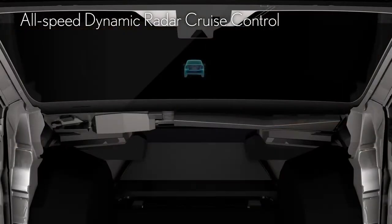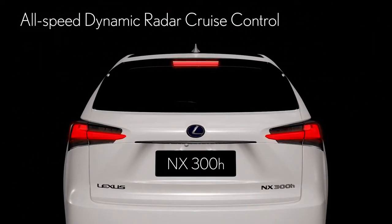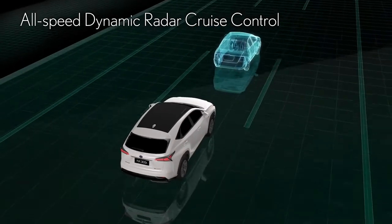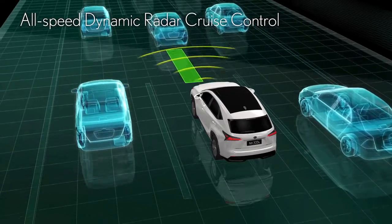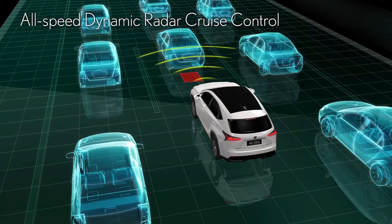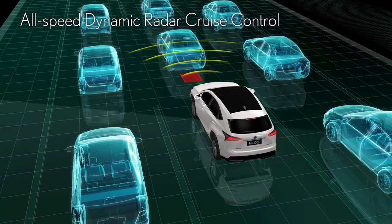The NX is the first in its class to feature all-speed dynamic radar cruise control. A preferred upper speed limit can be set, and it matches the speed of the car ahead while maintaining a set distance between cars. This control keeps distance as well as speed and automatically stops the car in traffic, making it the ideal feature for reducing driver fatigue on highways and in traffic jams.